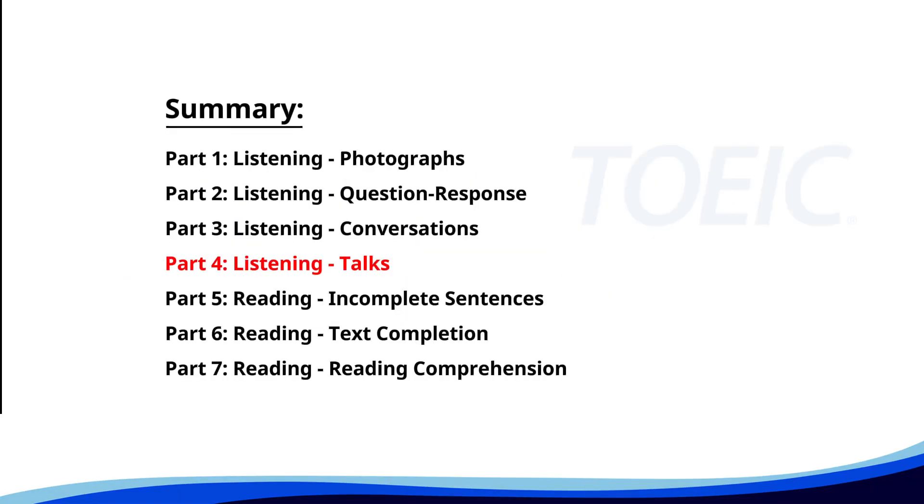Let's dive into Part 4, Listening: Talks. You'll hear brief talks or speeches, so stay focused for the questions.